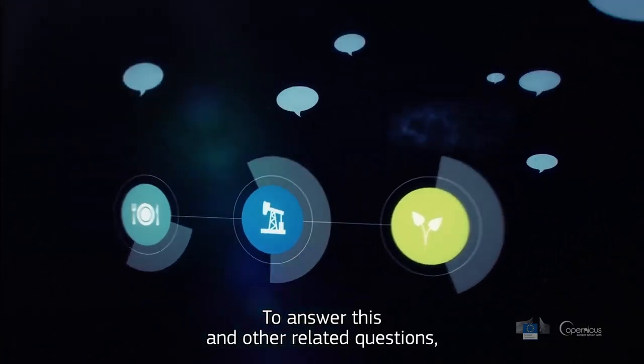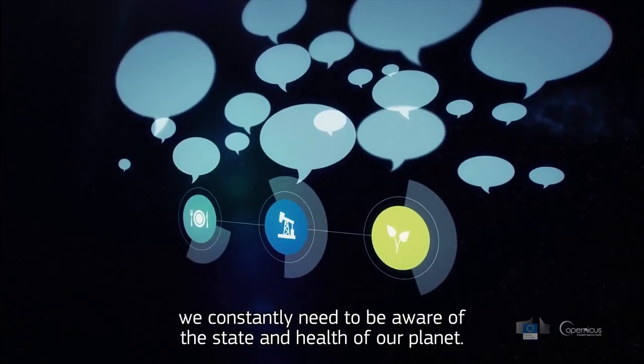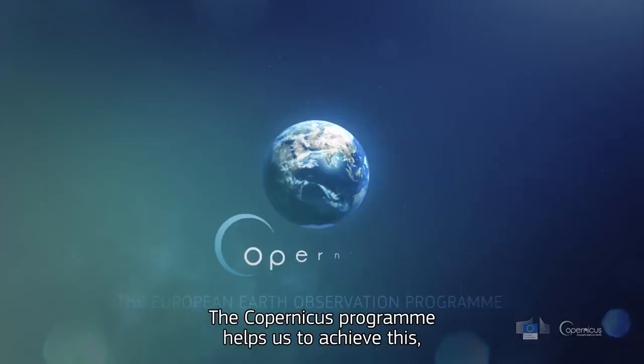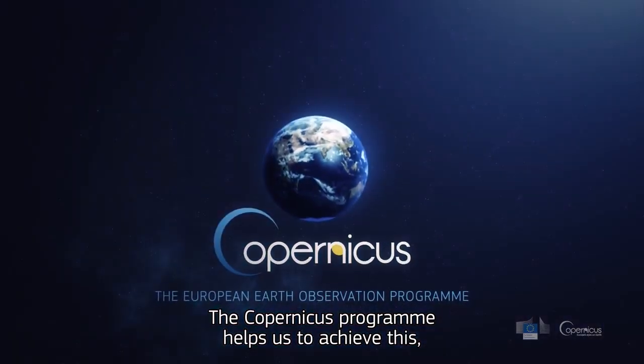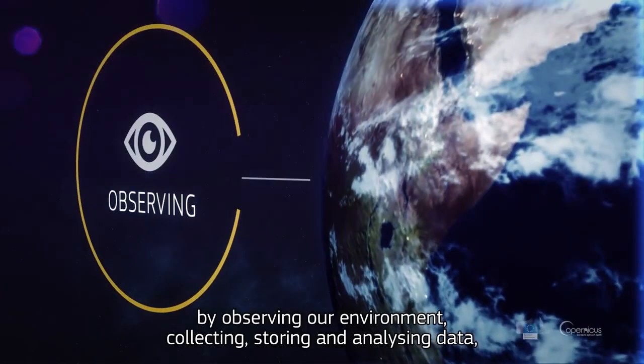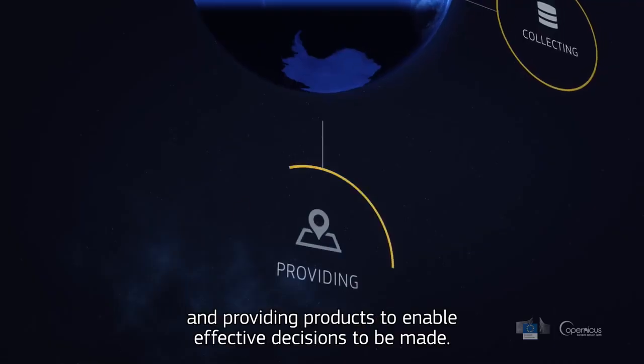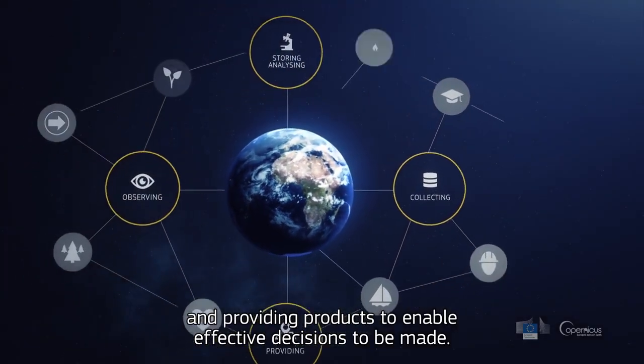To answer this and other related questions, we constantly need to be aware of the state and health of our planet. The Copernicus programme helps us to achieve this, by observing our environment, collecting, storing and analysing data, and providing products to enable effective decisions to be made.